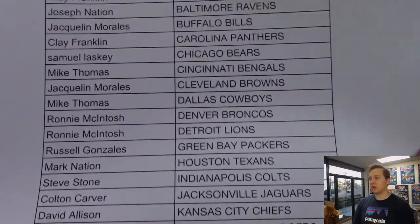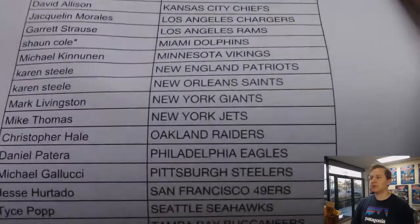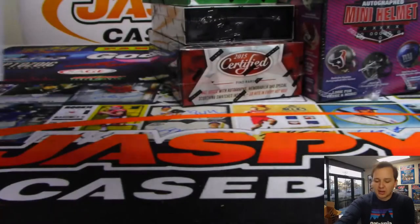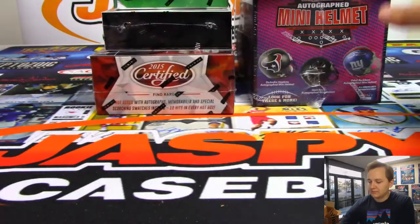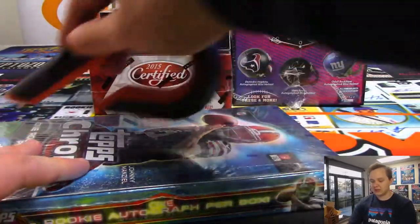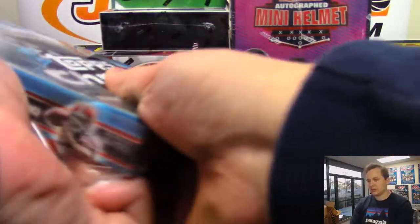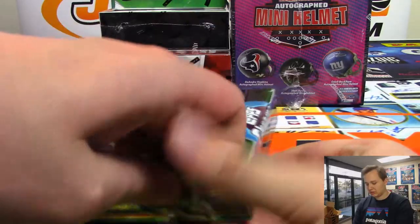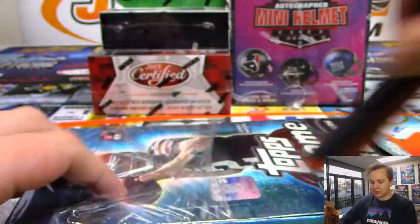Browns are definitely the favorites to win the AFC North right now, I think. A lot of people betting them to win the AFC North, and I think they're like the 5th or 6th best odds to win the Super Bowl. There's definitely a lot of hype. If they don't make the playoffs, it'll be a disappointment, with all the talent they have on the offensive side. They got a brand new coach this year, so it should be interesting.